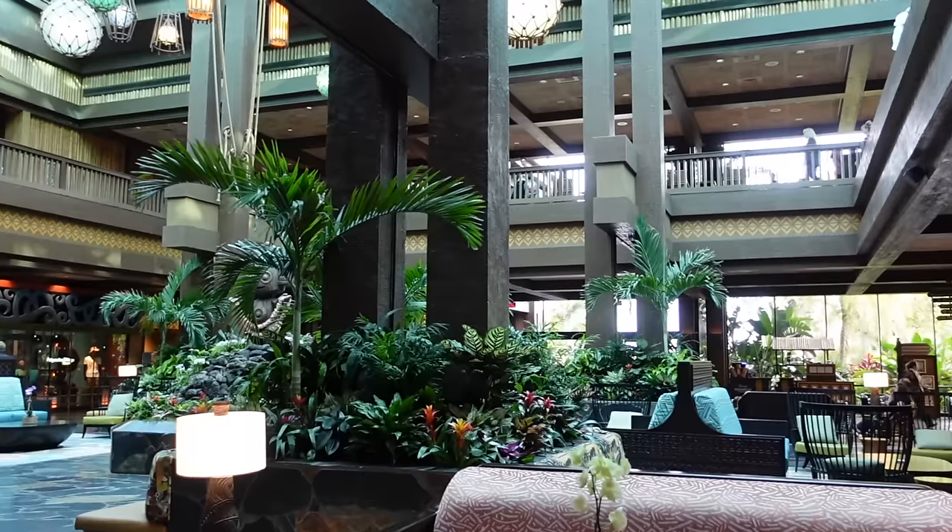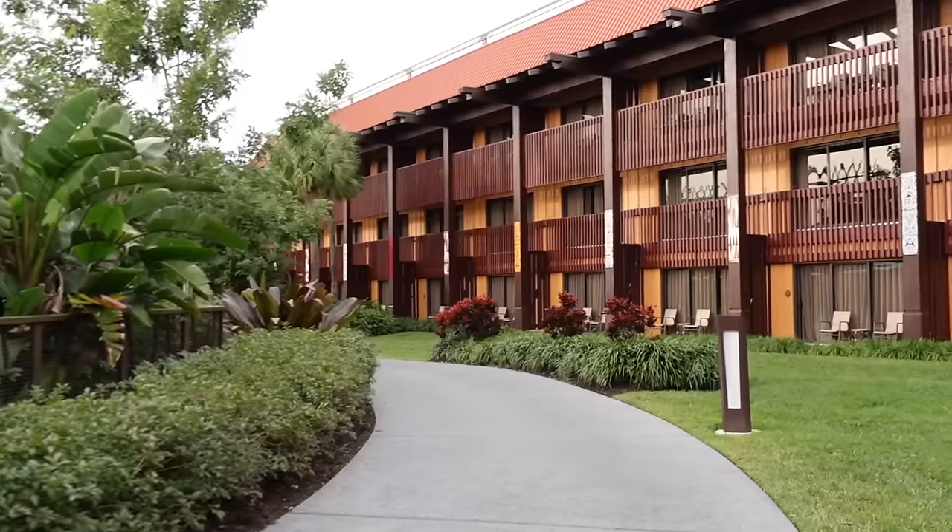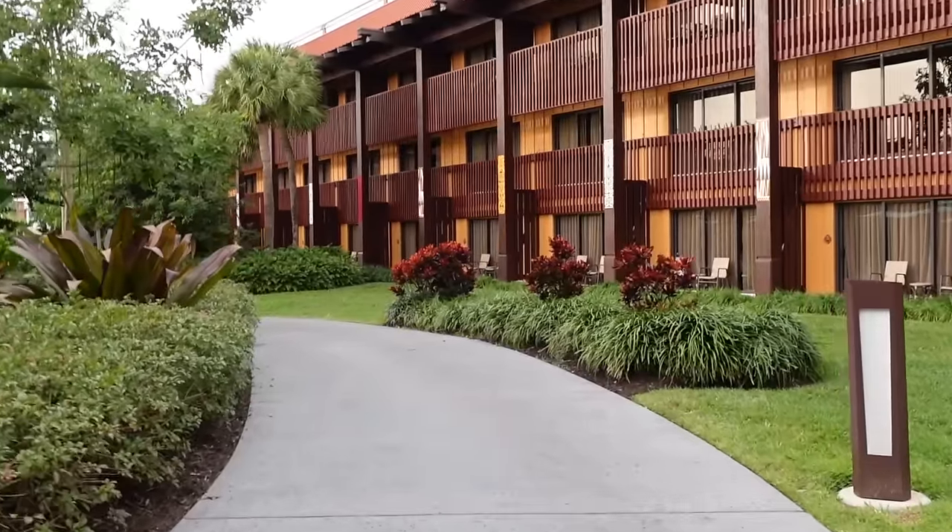Hello, welcome or welcome back to my channel. Today I'm going to give you a room tour of a deluxe studio standard view room here at Disney's Polynesian Villas and Bungalows. We just got all checked in and I'm really excited to show you around this room. We stayed here many years ago before the room was renovated, so I'm really excited to check it out — let's go.